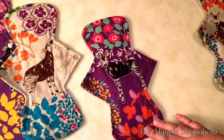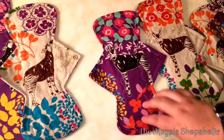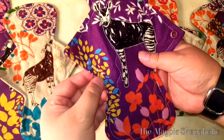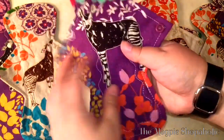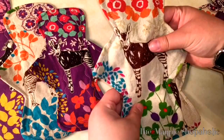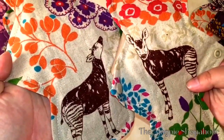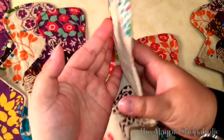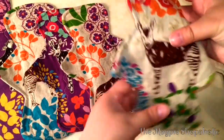Then we move on to three 9.25 inch pads. This one is in purple — a 9.25 inch heavy, denoted by the four stars — and look, the baby cheetah backing, so cute. This one is also hidden PUL. Then these two are both moderates and both 9.25 inch. Look at that Okapi eating from the tree. They're all hidden PUL.